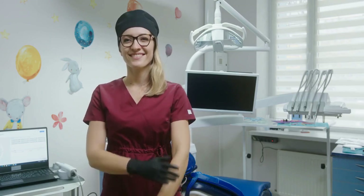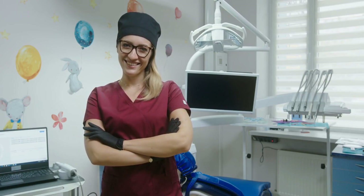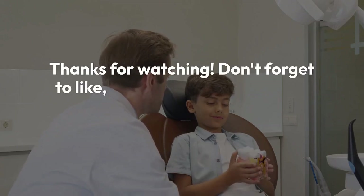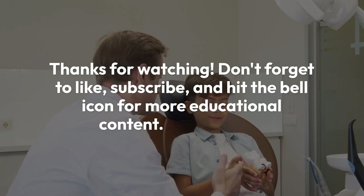Free online dental assistant courses with certificates are a fantastic way to kickstart or advance your career in dental healthcare. Whether you're just starting or looking to enhance your skills, these courses offer accessible and convenient learning opportunities. Thanks for watching. Don't forget to like, subscribe, and hit the bell icon for more educational content. See you next time.